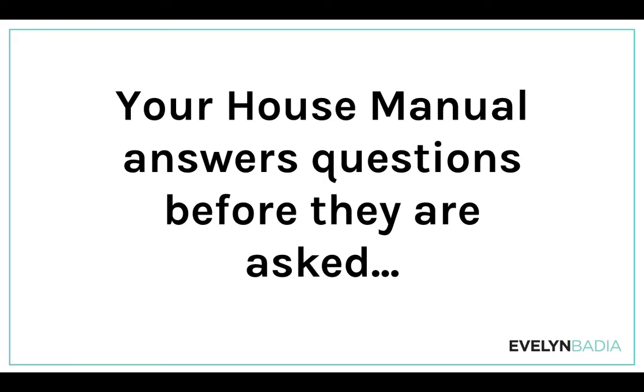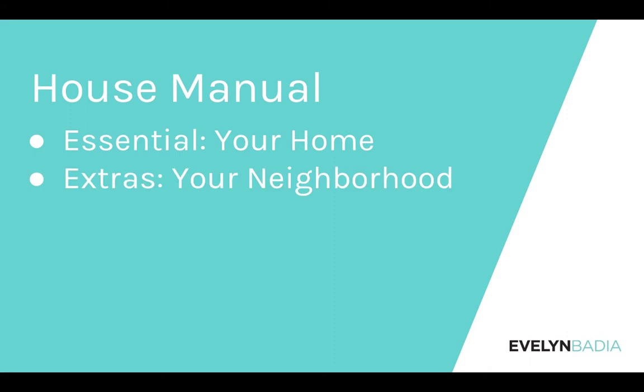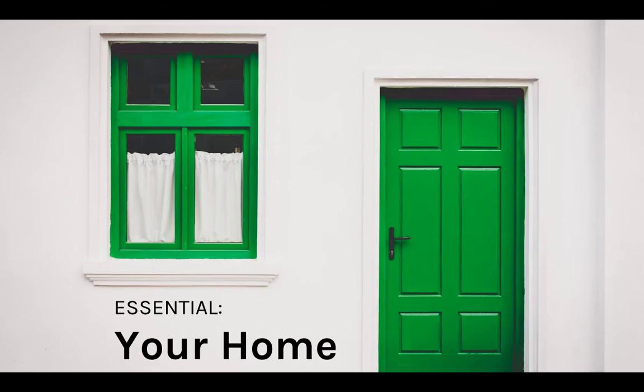Today we are talking about the house manual, and your house manual's job is that it answers questions before they are asked. The house manual comes in three parts: the essentials, which is the information about your home; the extras, information about your neighborhood; and what sets you apart, your city. Today we're talking about your home and what elements are needed in your home's part of the house manual.